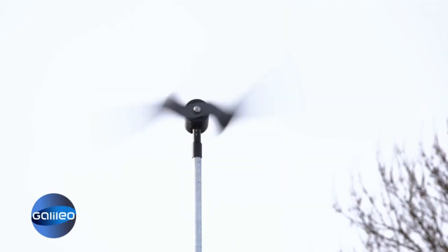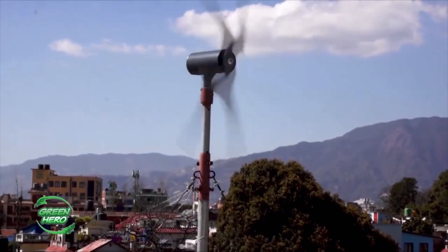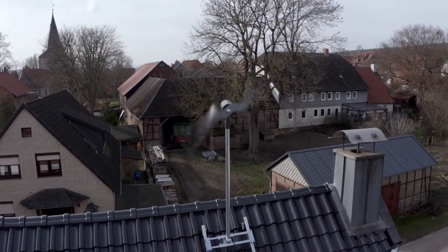I'm glad we took this step because we can make a small contribution to CO2 neutrality for the future. Wind power for everyone — from the children's room to Jugend forscht to the rooftops of the world. The wind turbine can only partially satisfy the energy consumption of a German single-family home, but as a supplement, the system is awesome.